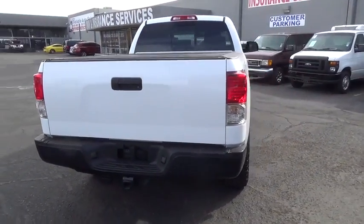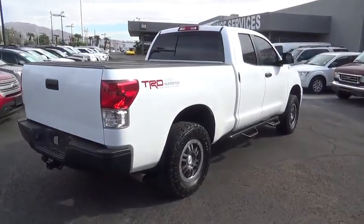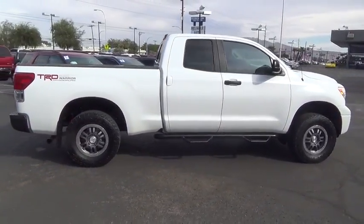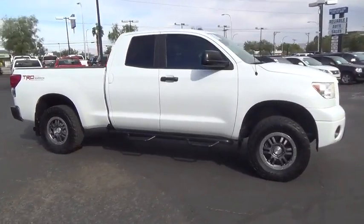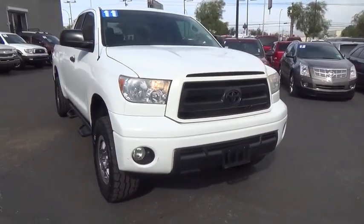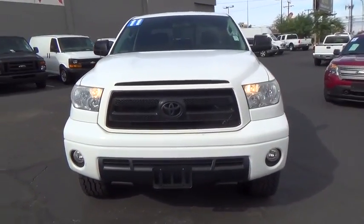Traction control, electronic brake force distribution, anti-lock brakes, and tailgate assist. With a towing capacity of up to 10,000 pounds and a payload capacity of over 2,000 pounds, the Tundra is the perfect mix of power and efficiency.